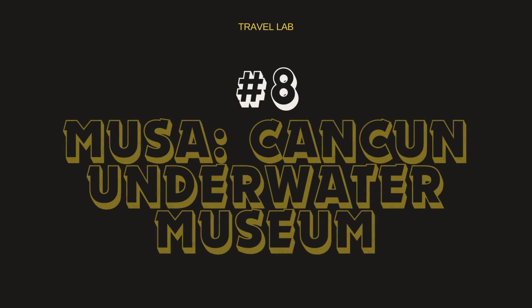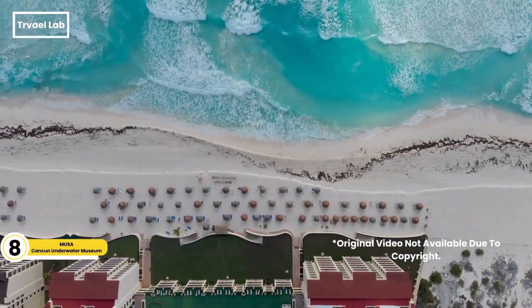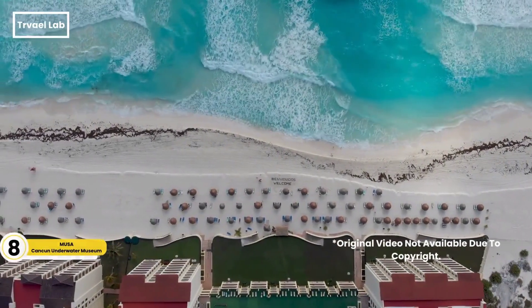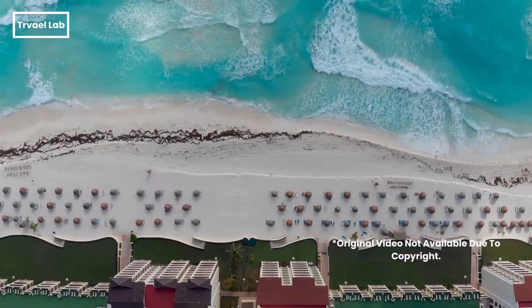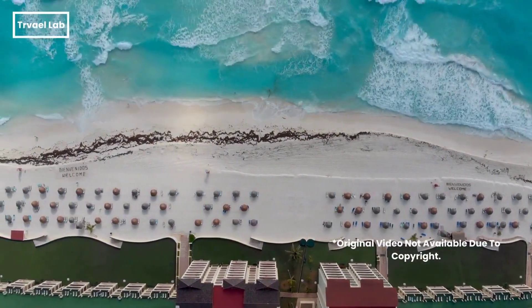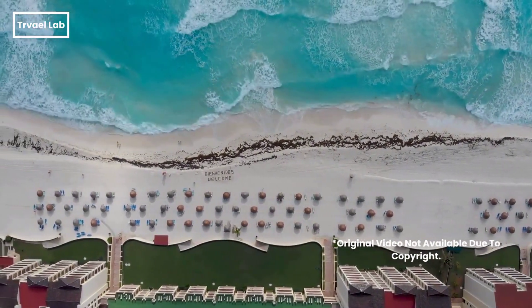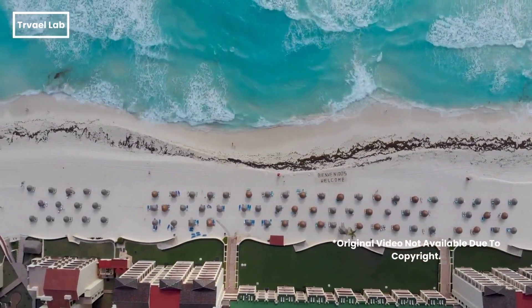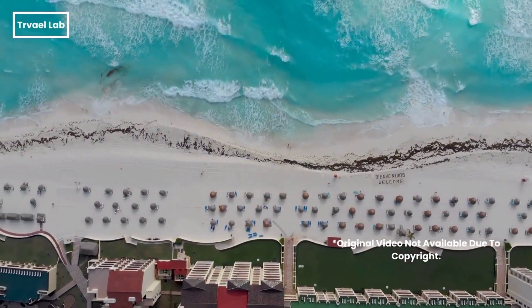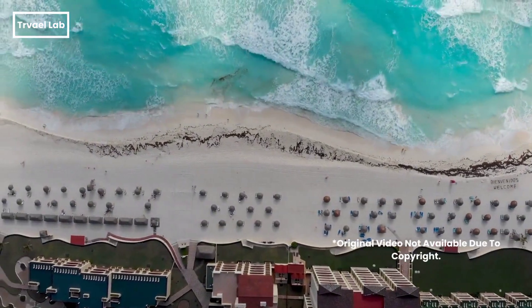Tired of the same old art museums? MUSA, the Cancun Underwater Museum, has you covered — literally. MUSA features over 500 life-size sculptures submerged in the crystal-clear waters surrounding Cancun and Isla Mujeres. The sculptures are made of pH-neutral marine concrete to promote coral life. MUSA is not just a museum — it's an innovative project combining art with environmental conservation.